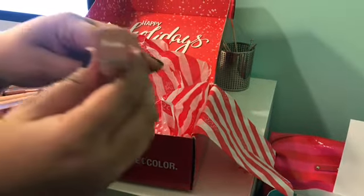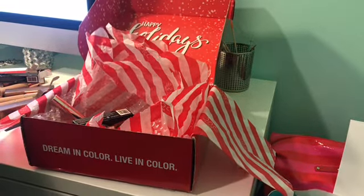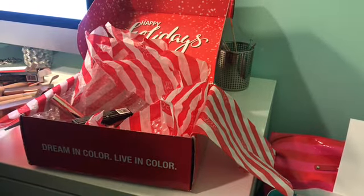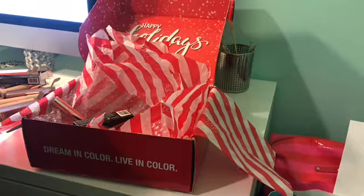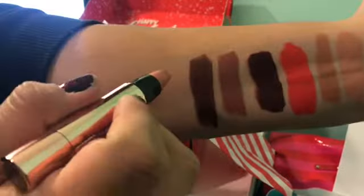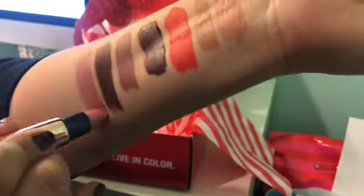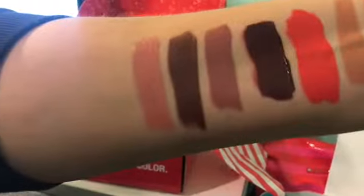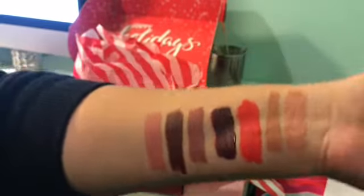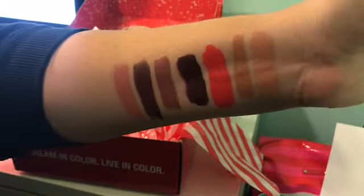Next I have Brulee. Oh, this is gonna be pinky — I like this. Oh yes! Dude, that coverage is beautiful. These are all fall colors, how perfect — except for Hot Fire, that's like summer, but I'll still wear it.